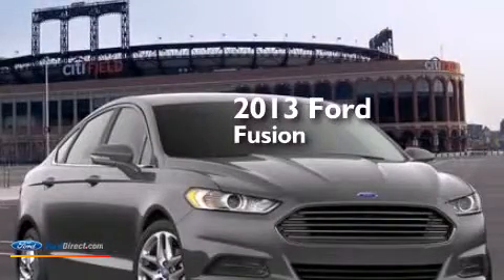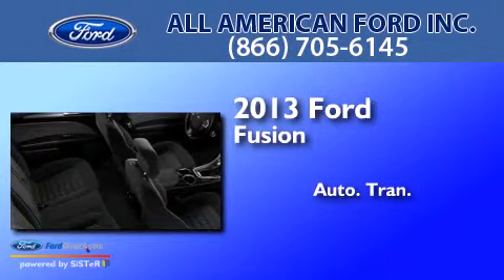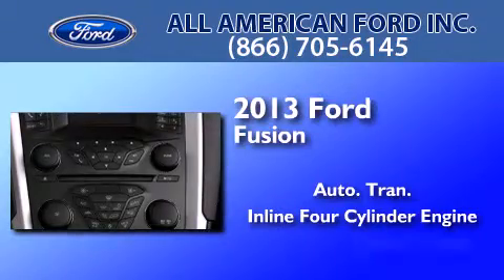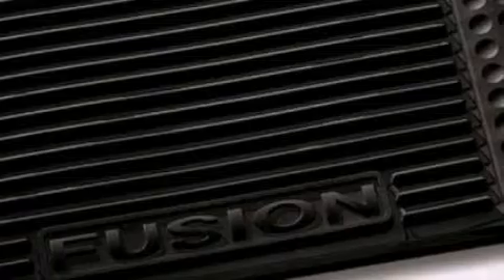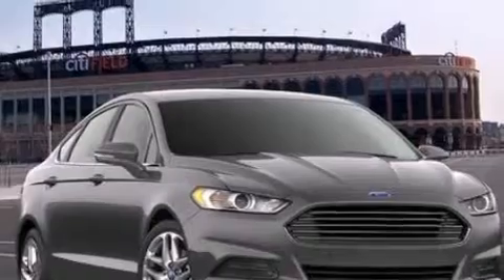This is a brand new 2013 Ford Fusion. This four-door sedan has an automatic transmission and an inline four-cylinder engine. Its top features include XM satellite radio, traction control and stability control systems, aluminum wheels and a tire pressure monitoring system.